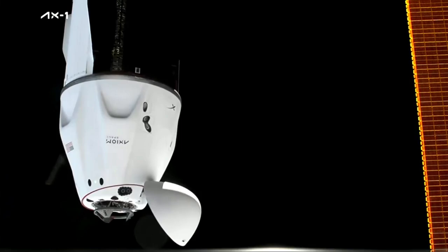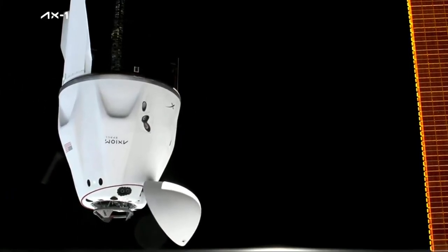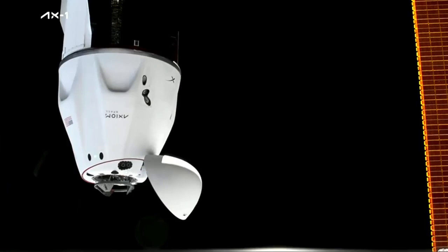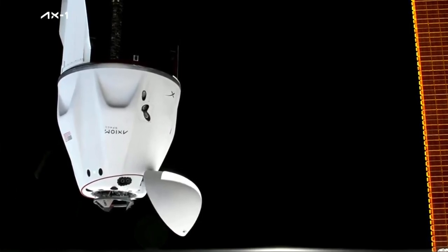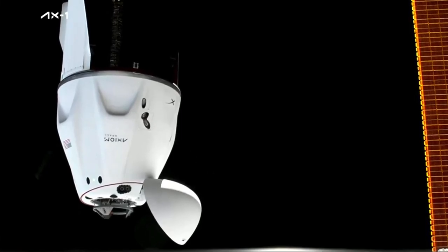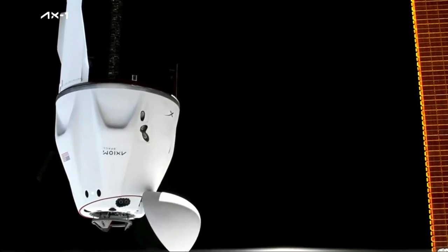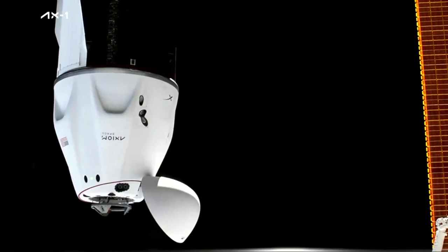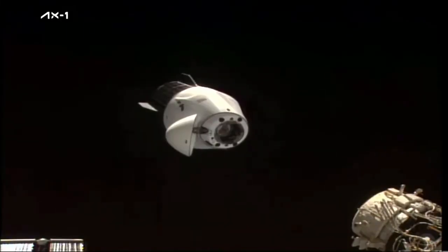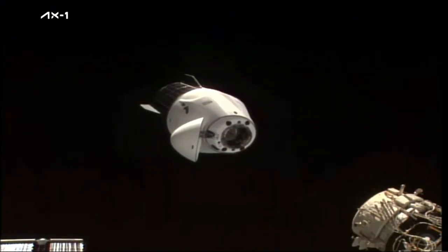SpaceX copies 10 meters. Once we get to about 6 meters, you're going to hear the crew call out CHOP — that's the crew hands-off point. That's just giving direction to the crew on board Dragon not to make any manual control decisions or movements, as everything gets handled by the flight computer from that point in. Eight meters away. Continuing to get confirmation that Dragon is in the correct attitude in the approach corridor, not tracking any issues, just past seven meters from the docking port.